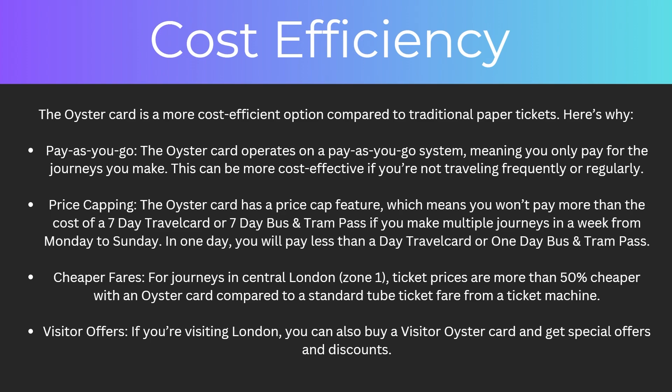There's also price capping. The Oyster Card has a price cap feature, which means you won't pay more than the cost of a seven day travel card or seven day bus and tram pass if you make multiple journeys in a week from Monday to Sunday. In one day you'll pay less than a day travel card or a one day bus and tram pass.